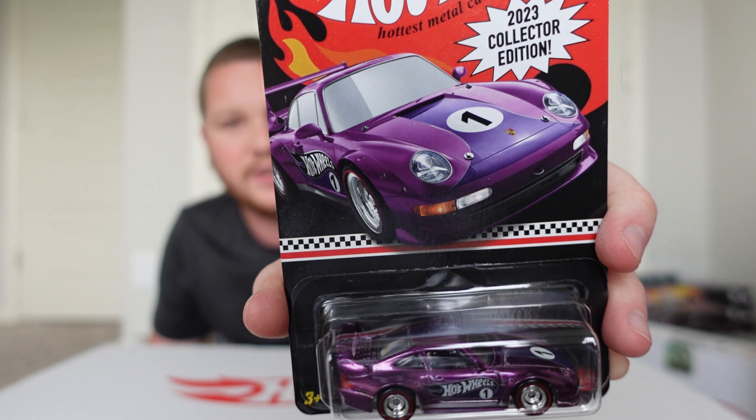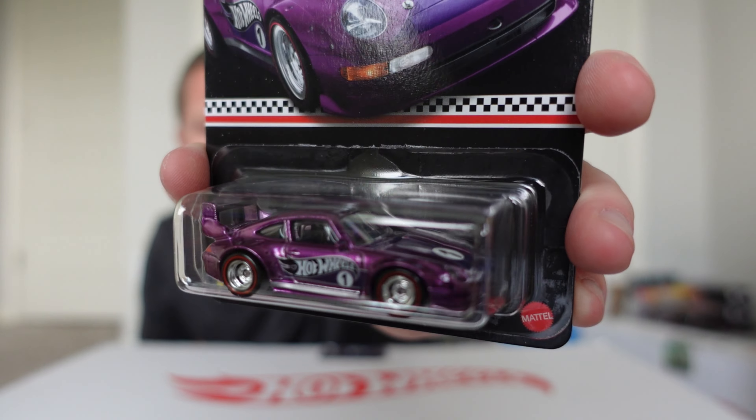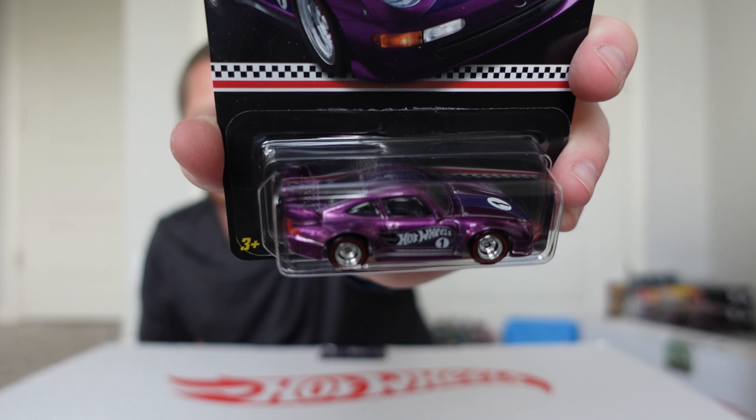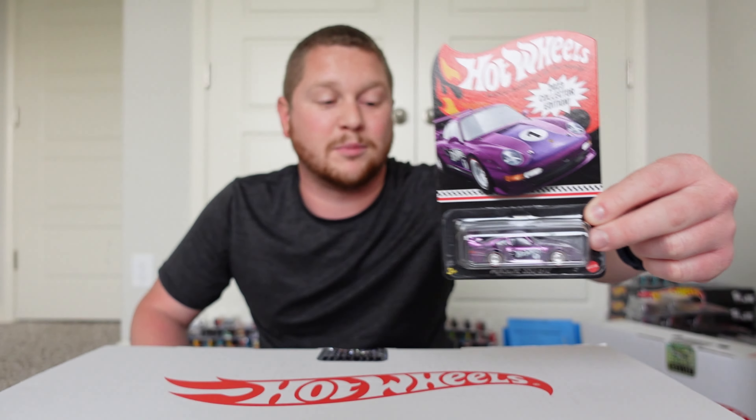Let me know in the comments what you guys think of this car. I absolutely love it, though a lot of people have a love-hate relationship with it. Do you like the purple, or do you think a different color would have been better? I'm not a huge fan of purple, but the attention to detail looks really amazing. Also, did you guys pick one up? I had to hop around a bunch of different Dollar Generals — the majority were sold out — so I went to like 20 Dollar Generals in one day. It was absolutely insane.